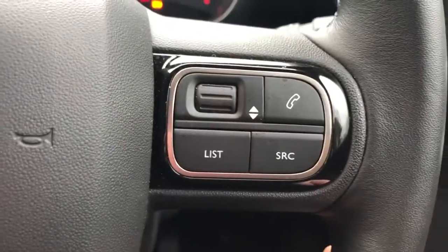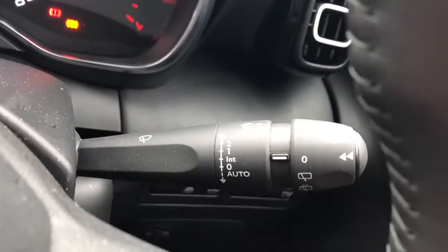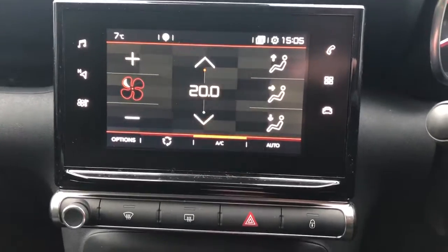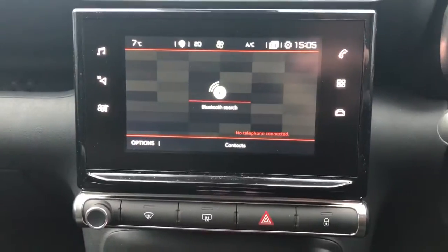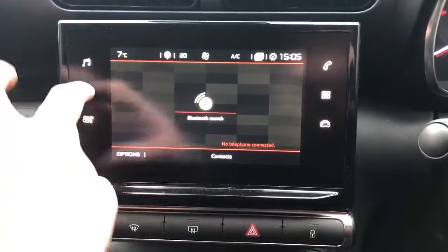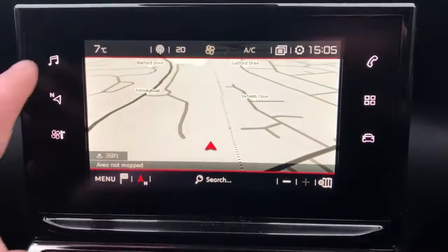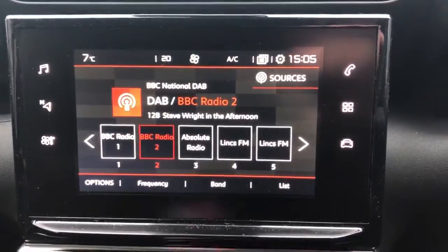Steering wheel controls for Bluetooth radio, we've got automatic wipers and lights, air conditioning with climate control, Bluetooth connectivity for your phone, satellite navigation, FM, AM and DAB radio.